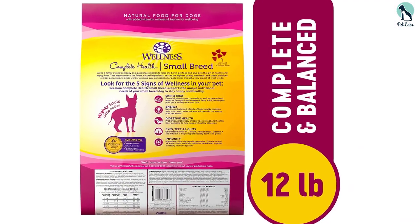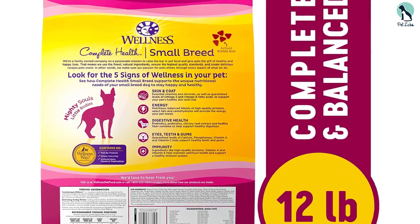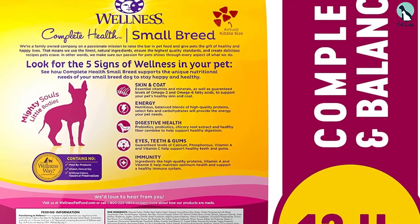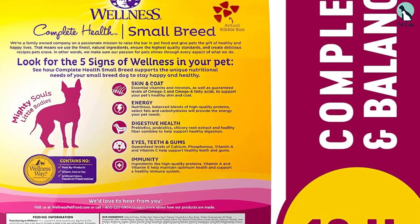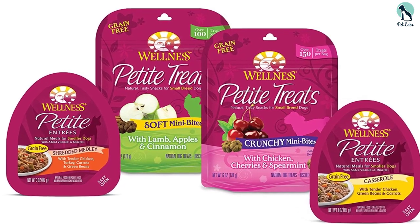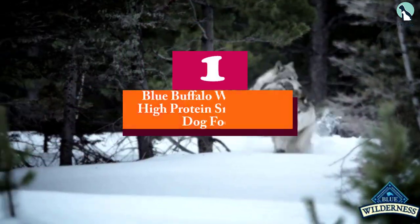The Wellness Complete Health Natural Dry Small Breed dog food sits in the middle ground — it's not too expensive nor is it the cheapest. In playing to both crowds it does come with a few compromises, but for the price there's nothing to complain about, especially since all the ingredients are natural and premium.